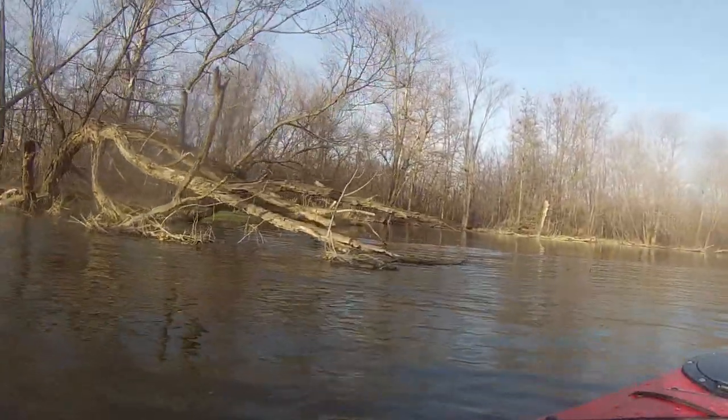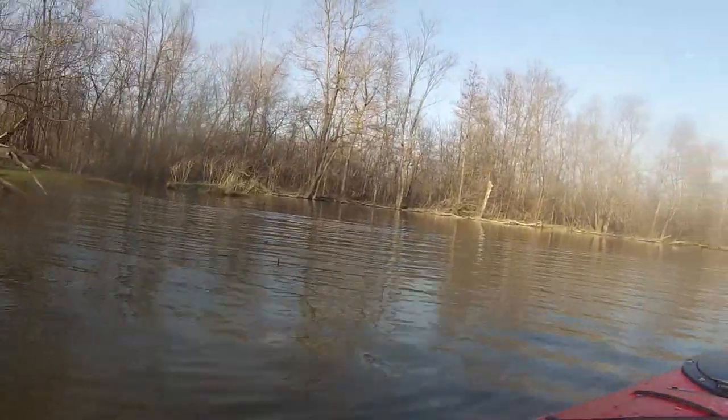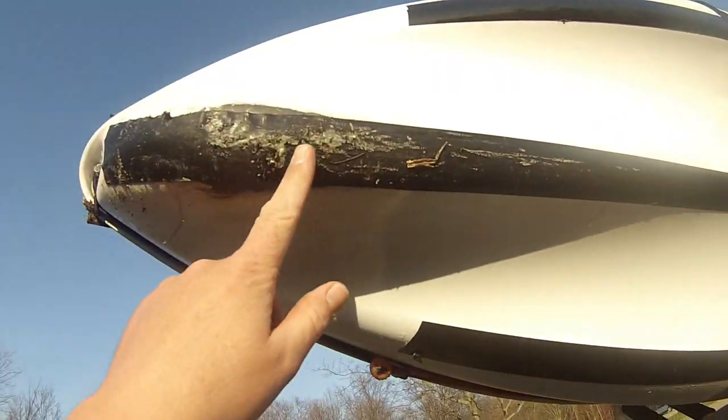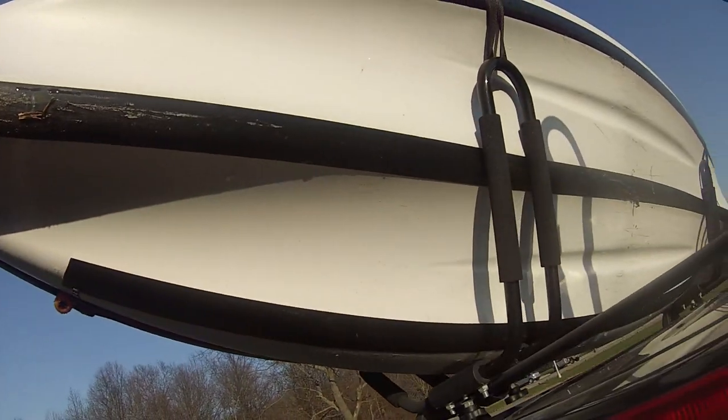Okay, I ain't getting out of the boat. The bat was hanging out in the boat — he's eating all the mosquitoes. I'm stuck with the keel. Keel's good, tape's bad.